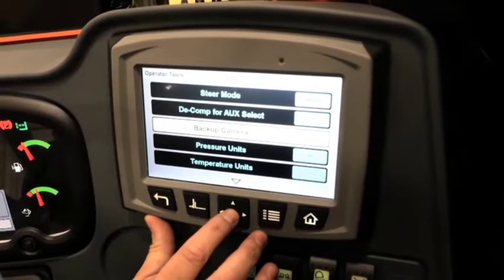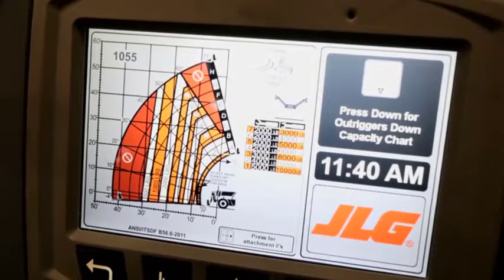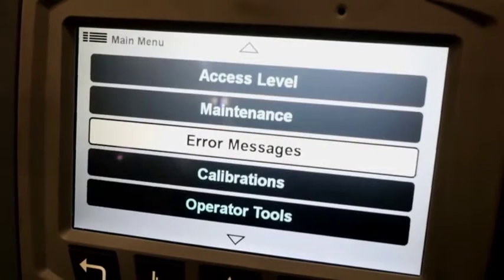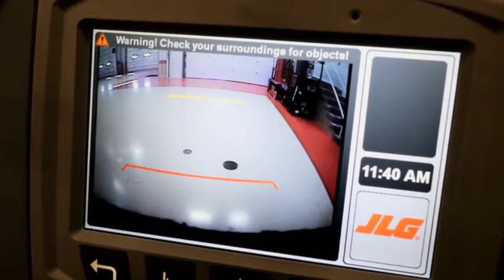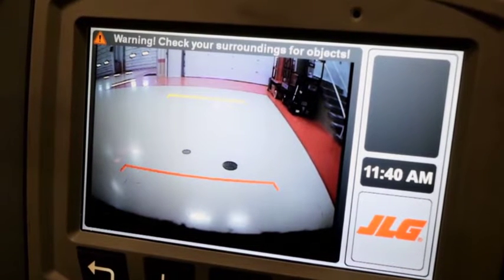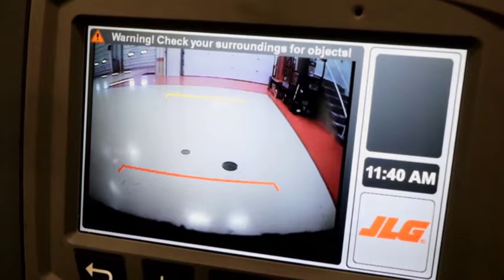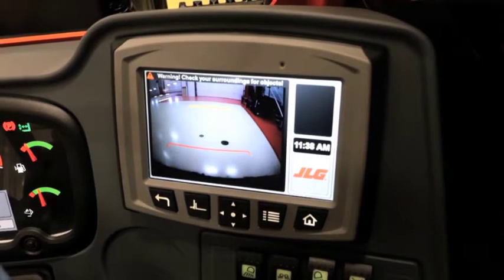The optional multi-purpose display includes a reversing camera, integrated load charts, diagnostics and analyzer capability. In addition to the reversing camera, we offer an optional reverse sensing system that features an audible alert to provide the operator with notification of an object's relative distance. Both features help to increase operator confidence.